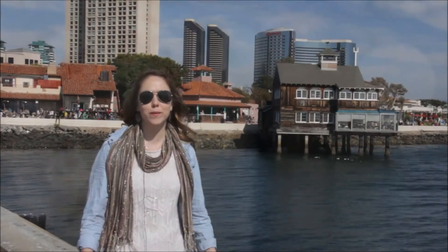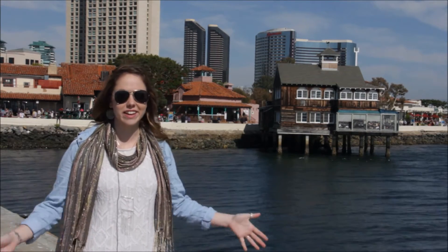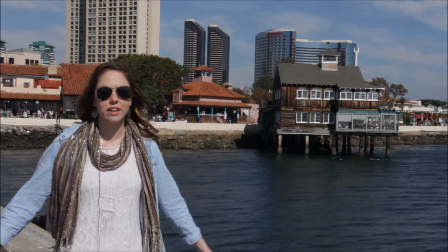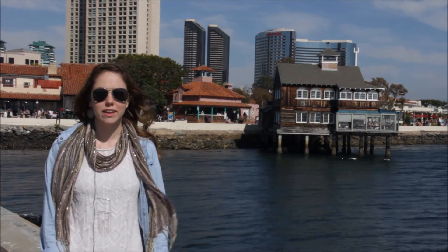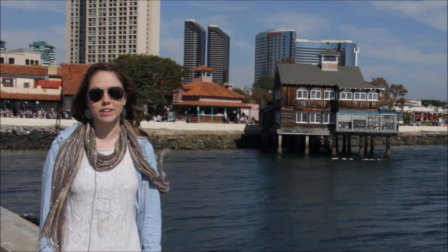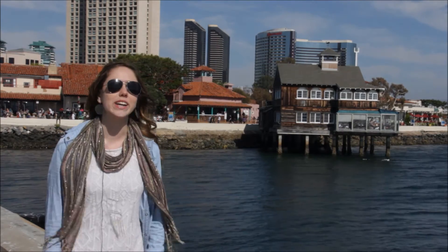A warm and sunny welcome from San Diego. Right now, you're standing right in the center of the San Diego Harbor. The San Diego Harbor is over 12 miles long and 1 to 3 miles in width. San Diego boasts over 34 million visitors every year. And nestled right in the heart of the San Diego Harbor is beautiful and quaint Seaport Village.